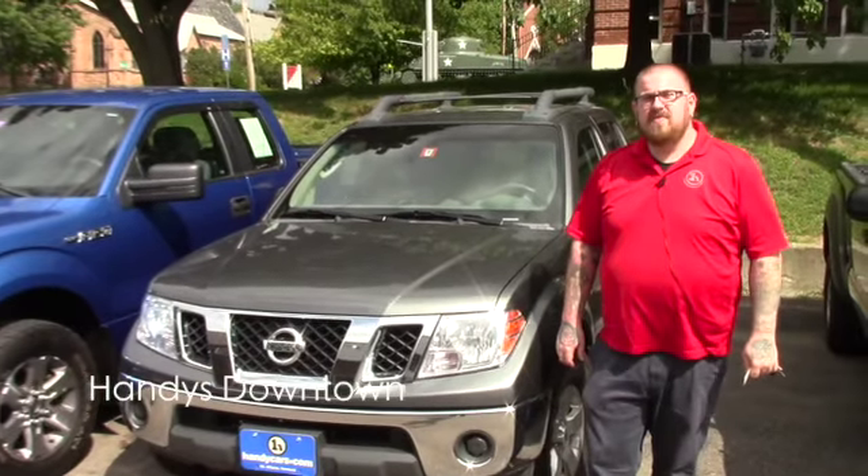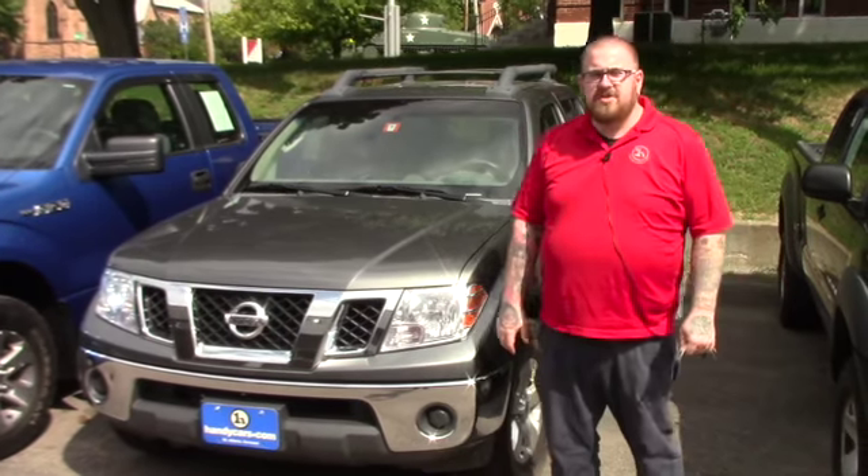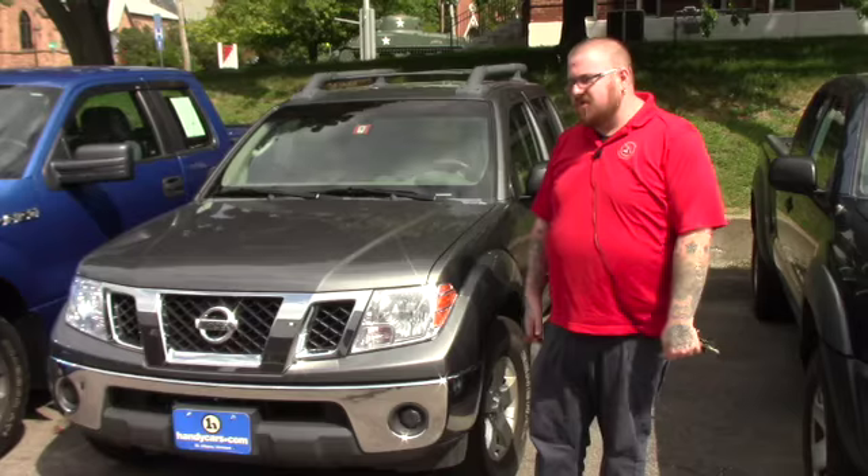Hello Colby, Nick Lambert here from Handy's Downtown. Thank you for your inquiry on this 2009 Nissan Frontier that we have here. Just wanted to make a quick video to introduce myself and go over the vehicle with you.